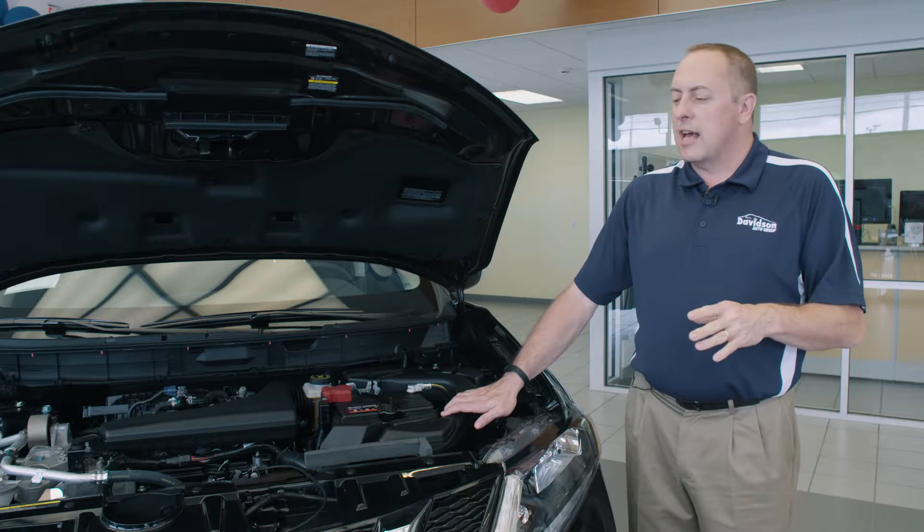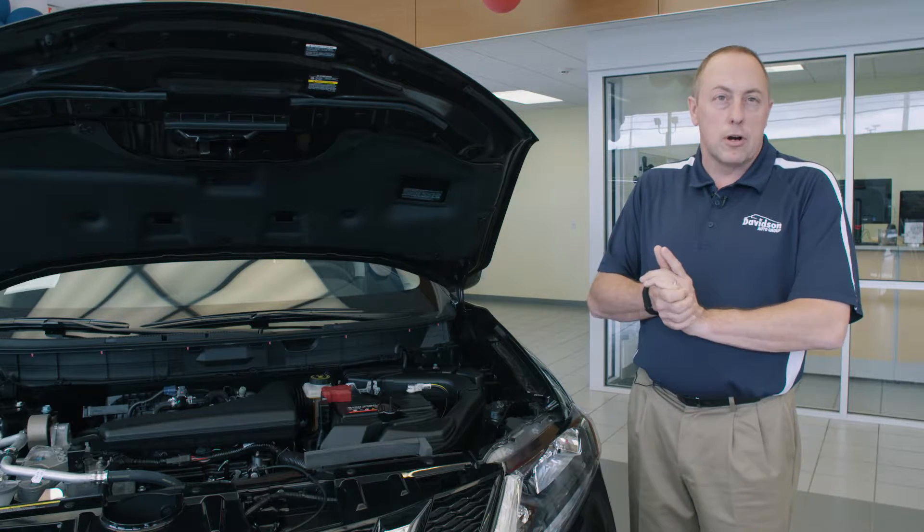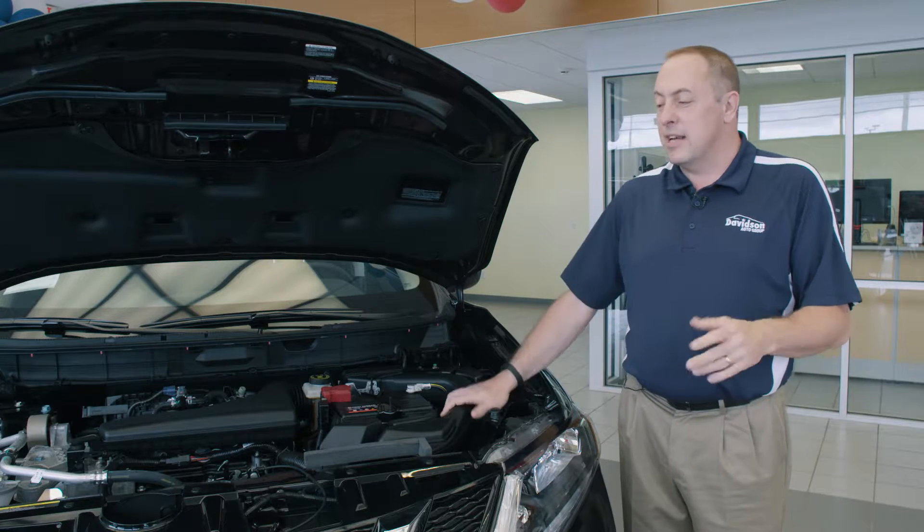So it's going to save you a lot of money on gas. It has about 170 horsepower and 175 foot-pounds of torque, so it's going to get you any place that you need to go.